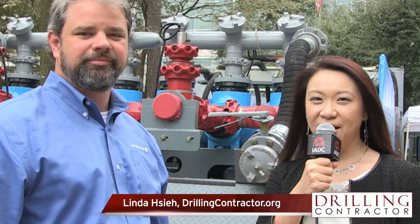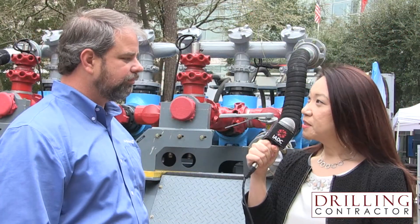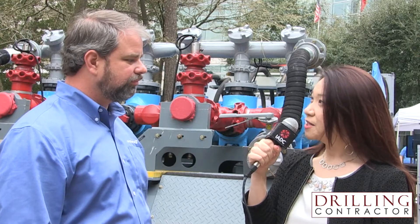Hi, this is Linda Shea with Drilling Contractor. Today I'm at the 2019 Hydraulic Fracturing Technology Conference and I have with me Tom Gable, who is Director of Durastem Pump Technologies for AF Global. Tom, thank you so much for being here. So can you please tell us about the Durastem technology and what are some of its main benefits over traditional fracking technology?